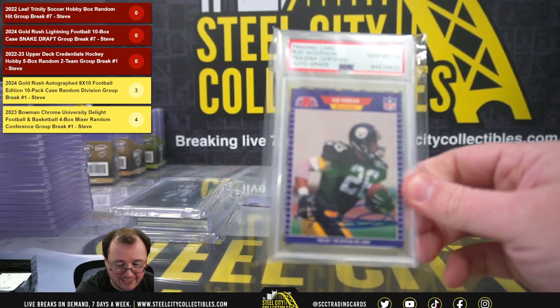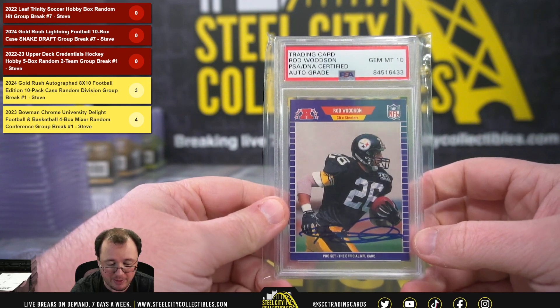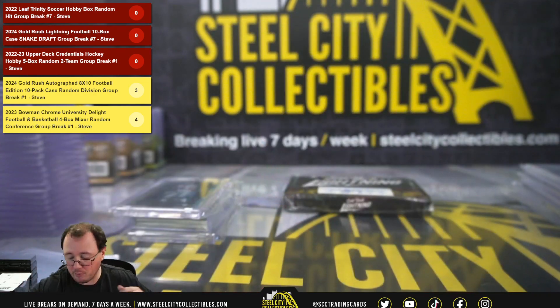Next up, we got a 1989 Pro Set Rod Woodson Rookie, signed certified authentic by PSA, and they gave that signature a grade of 10.